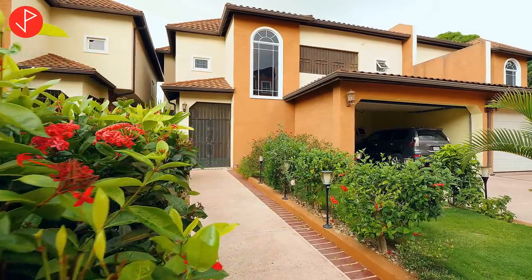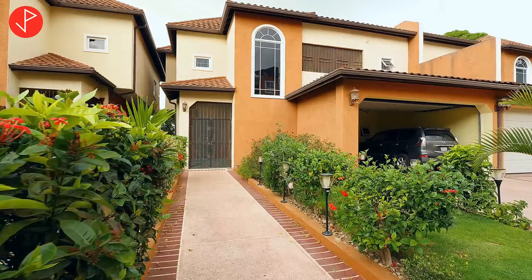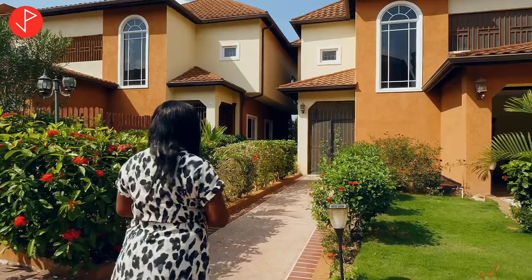And let's take a look at the feature of this home. It's a solid block and concrete structure. Now let's take a look on the inside. Let's go.